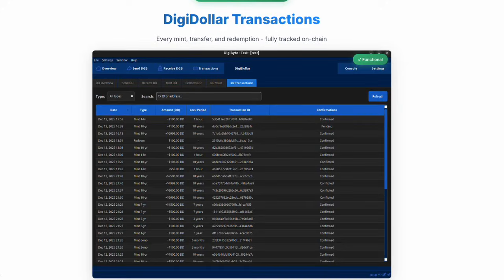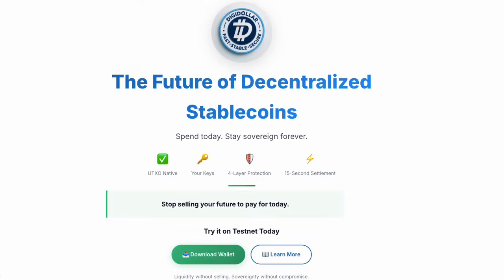Digidollar is the future of decentralized stablecoins — UTXO native, always your private keys, always your crypto. Stop selling your future to pay for today. Digidollar is live on Testnet now, coming to Mainnet in 2026. Liquidity without selling. Sovereignty without compromise. Be your own bank with Digidollar.